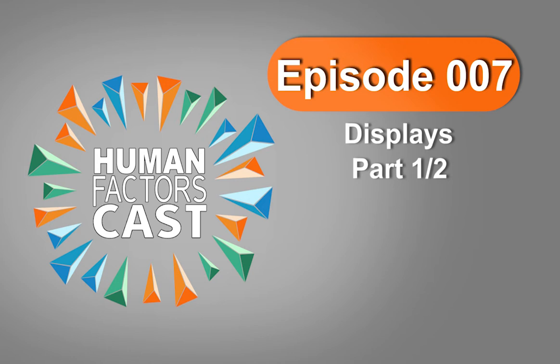We're talking about displays today. At first I was like, displays? That's boring. I thought we were going to be talking about how all these buttons are laid out, and then I realized there was more to it. Well yeah, there's a ton more to it.